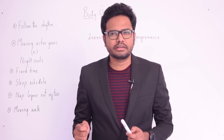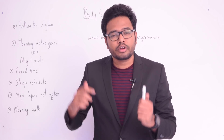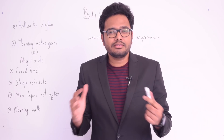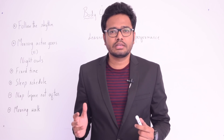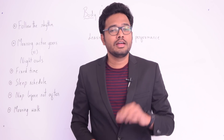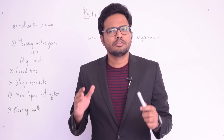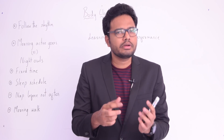We often have the complaint that we're not able to focus during our preparation, not able to remember things for a longer duration, and getting easily distracted. All this has something to do with the internal clock, the internal body clock, or circadian rhythm. In this video we'll discuss the relation between learning, intellectual performance, and this body clock.